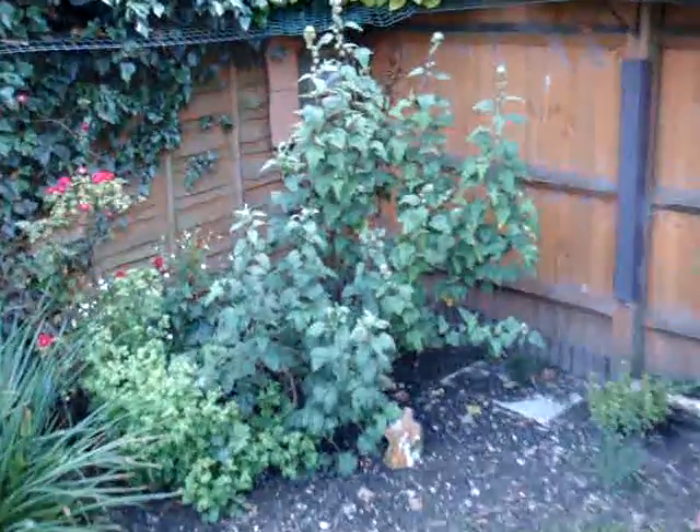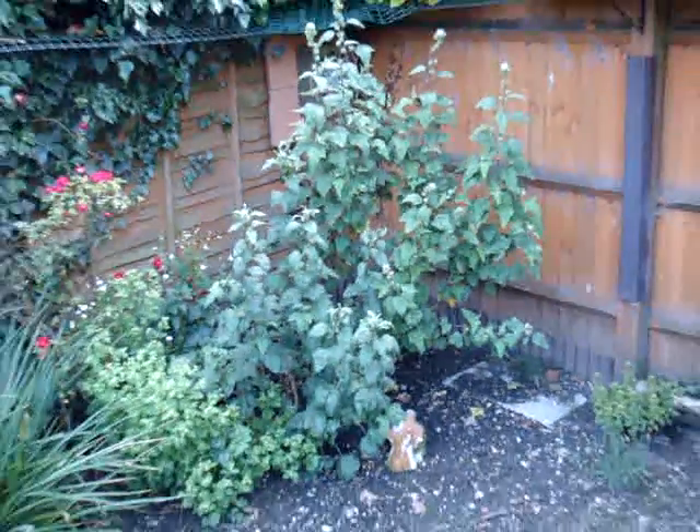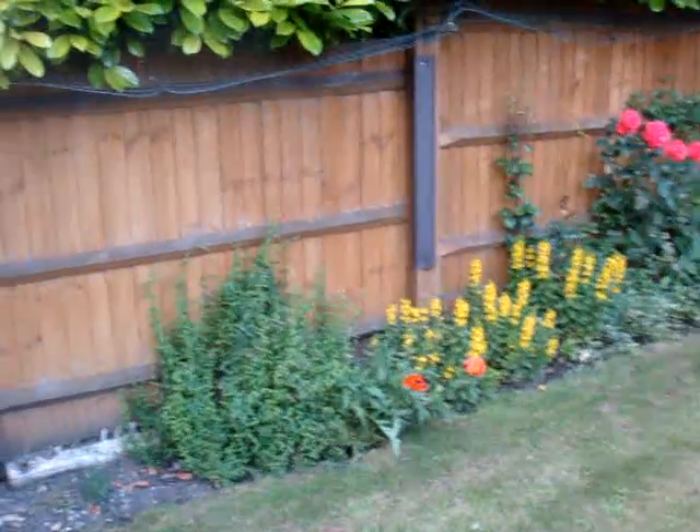Then we've got Lavateria, which will have pink flowers on. And then bits and pieces as we go round the garden, and then we're back to the house.